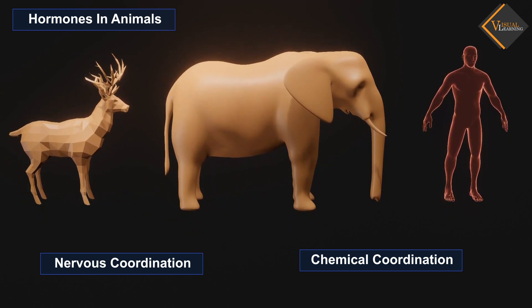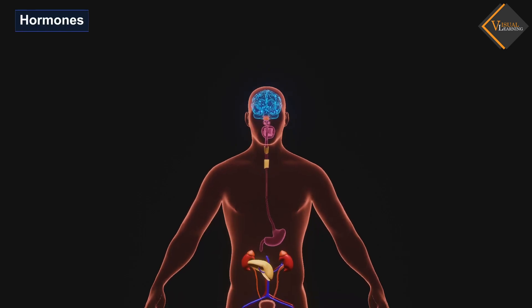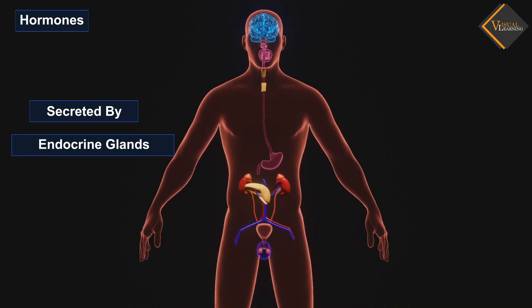Let's learn more about the hormones in animals. Hormones are chemicals secreted by various endocrine glands directly into the blood and transported to the respective organs, where they act by regulating various metabolic processes. The organ affected by the hormone is called the target organ. The target cells have specific receptors to recognize the respective hormones.